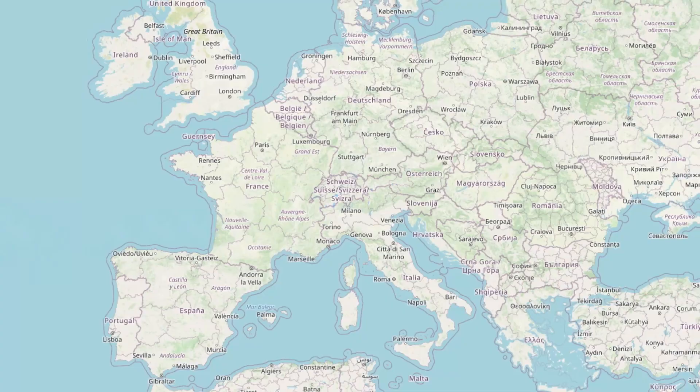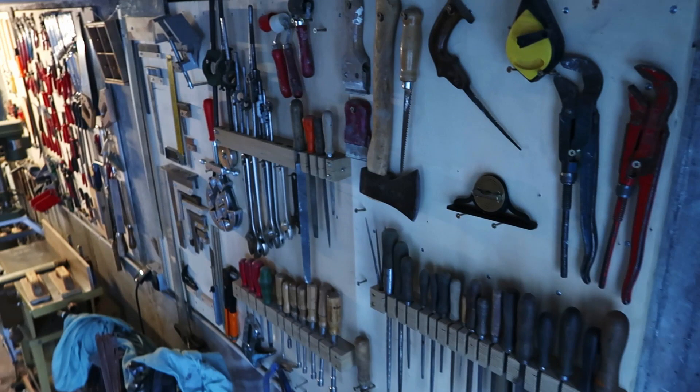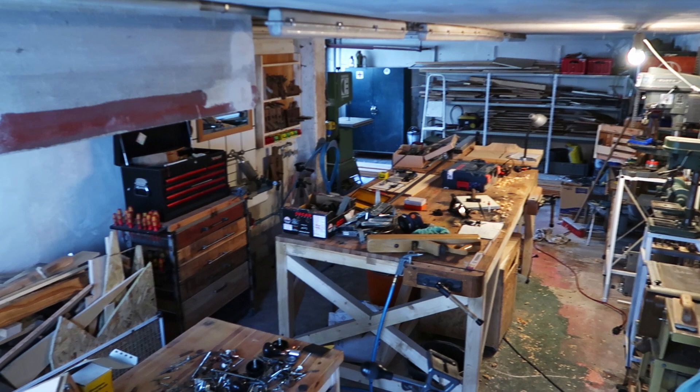We're here in south Germany in Stuttgart and this is my workshop. I've been here for about a year and a half, close to two years. The workshop's not really complete but it feels like a good point in time to do a little status update so you can see what's going on — and maybe I can also watch this in a couple of years and see where I was.